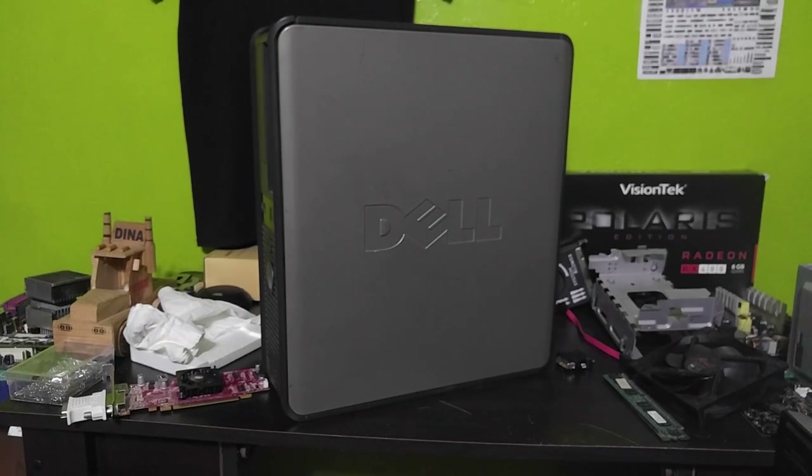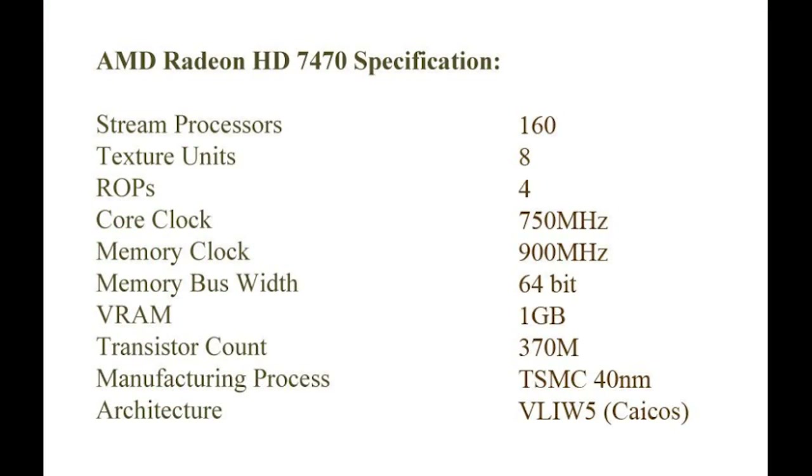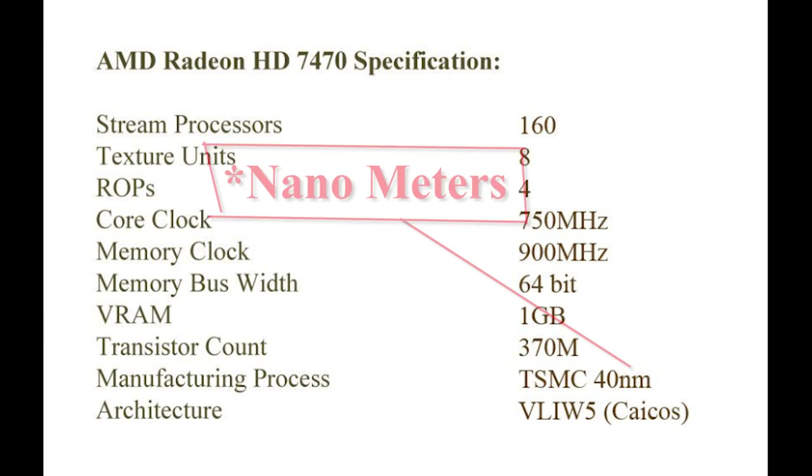The AMD Radeon HD7470 has 160 stream processors, 8 texture units, 4 ROPs, a core clock of 750MHz, a memory clock of 900MHz, 1GB of VRAM, a transistor count of 370M, and the manufacturing process was 40nm.